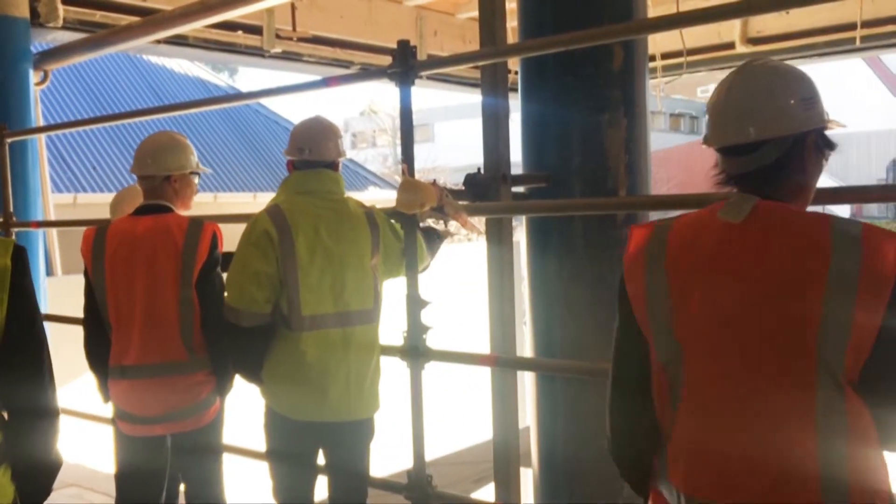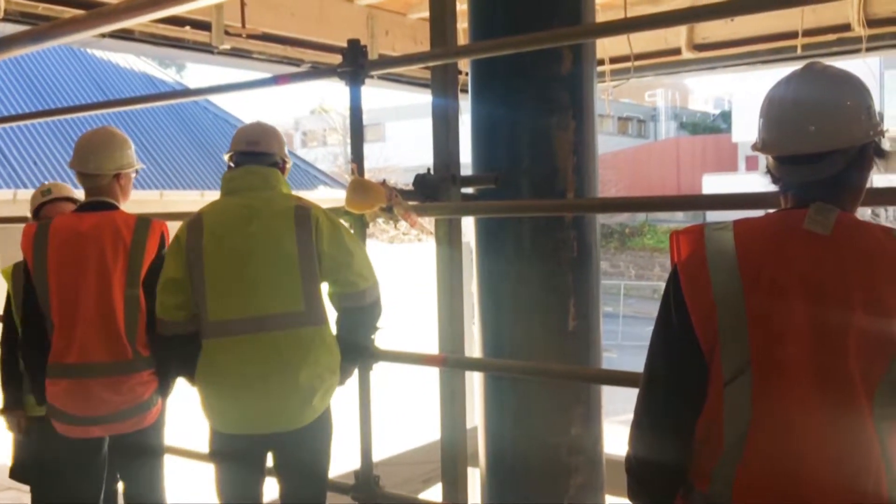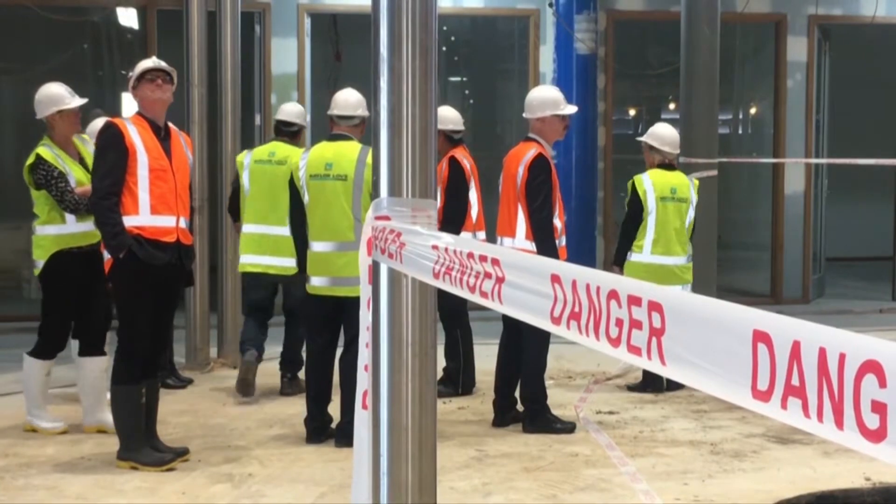Access to the building was previously via the main stairs, but the redevelopment will see street-level access to the building. There are new doors going in out the front of the building so you can enter straight in from the road, and then through over the Leith River is a new pop-out window area and café across two floors and a restaurant.